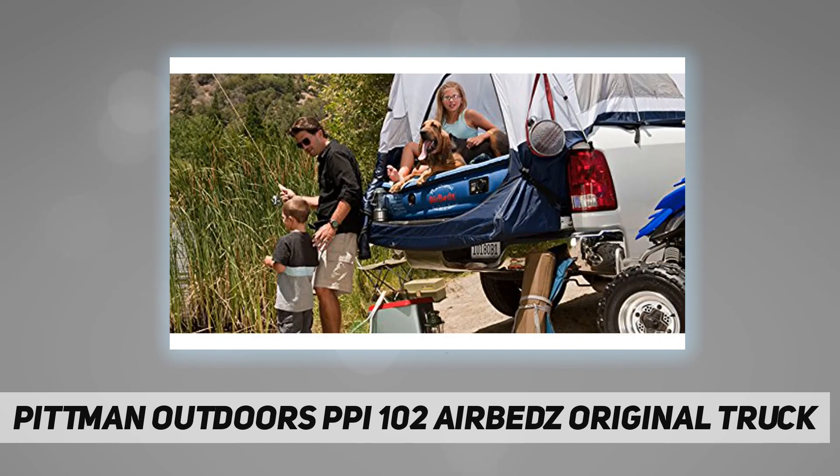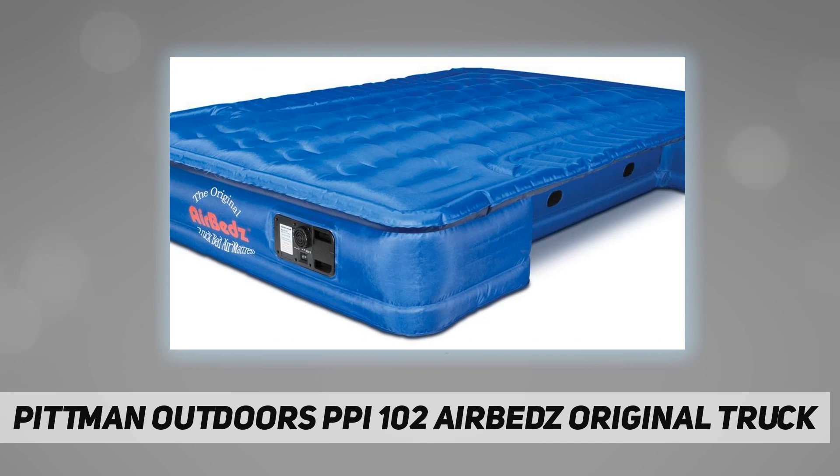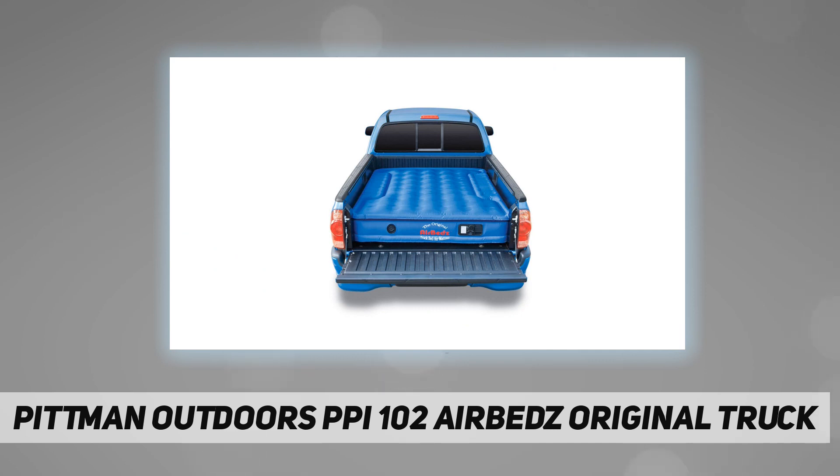The 2019 redesigned rechargeable battery offers increased reliability and improved performance for use with the built-in pump. Newly designed valve covers speed up inflation and deflation while ensuring your personalized firmness throughout the night. Re-engineered fabric provides even greater durability when enjoying the great outdoors.